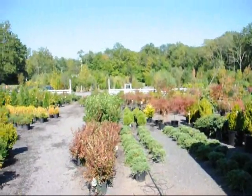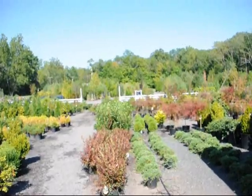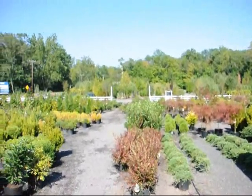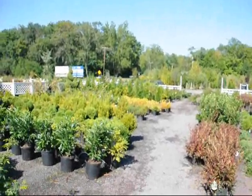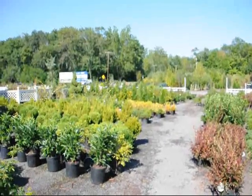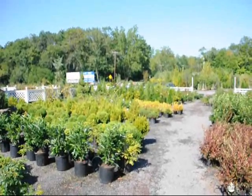We have hundreds of acres here in Fountainville, PA and also in Milan, PA — about 2,000 acres that we're growing trees and shrubs on. We grow a wide range of plants for you. Give us a call at 215-651-8329. We do deliveries all up and down the East Coast.